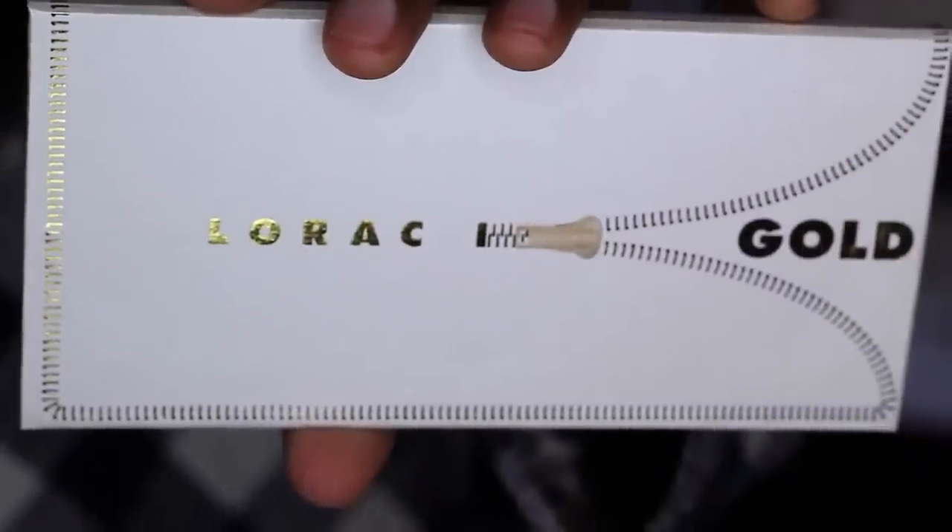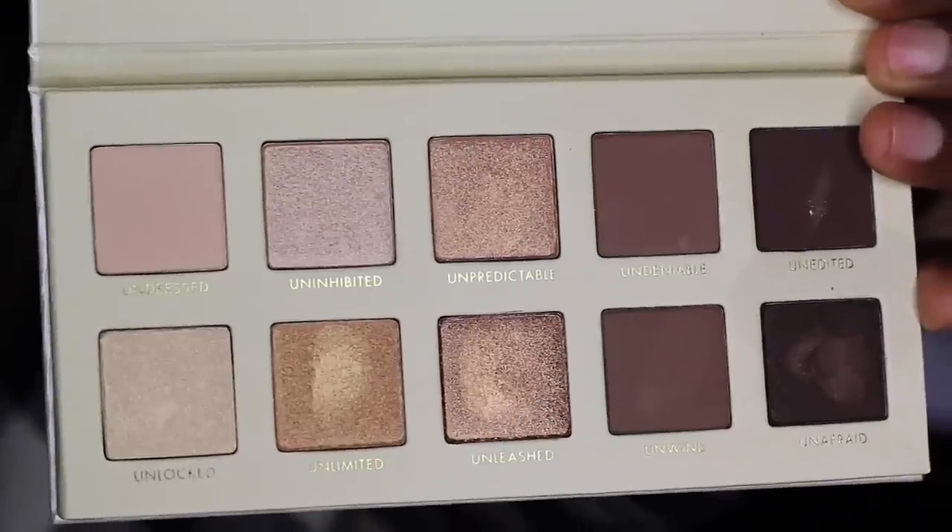I also have the LORAC Unzipped palette. I like LORAC shadows but I haven't tried any of their shimmer shadows, so I'm excited to try this one. All of the palettes I have from LORAC are matte, and they come highly recommended — I don't know anyone who does not like LORAC. I look forward to trying those.